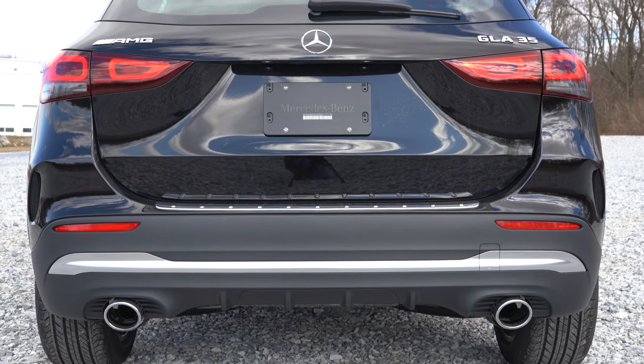Rear legroom comes in at an even 38 inches. I'm six feet tall, so that gives a good reference for the back seat space. Rear ventilation comes standard. There's some storage below the rear air vents, and if you open the next cubby there are a couple of phone charging ports and a 115-volt power outlet — which you almost never see in a vehicle this size. The rear center armrest has cup holders, and the rear seats also recline.